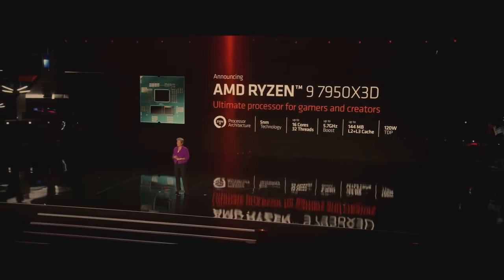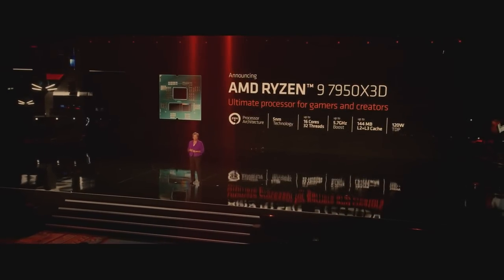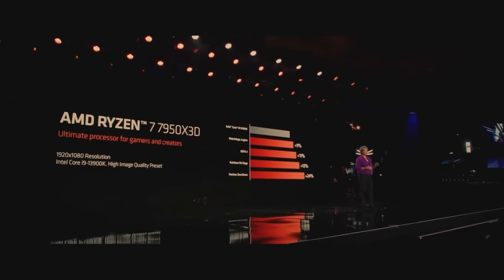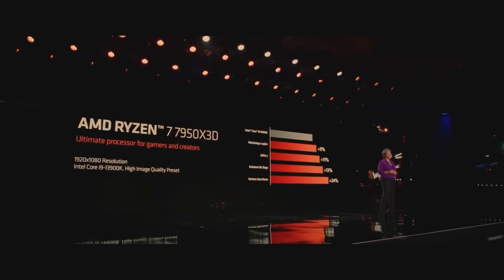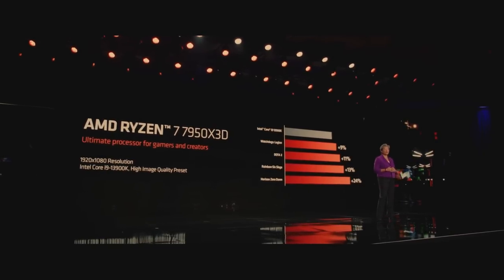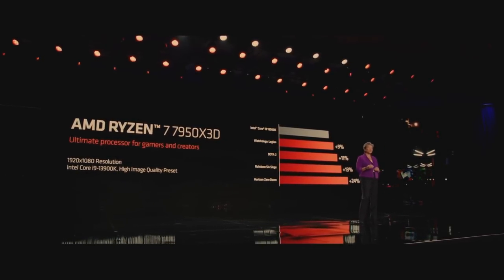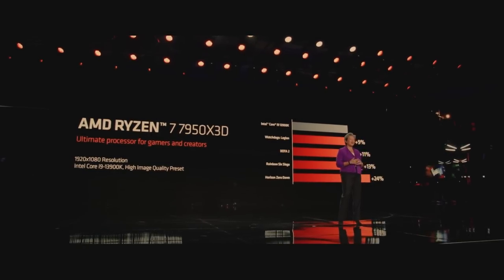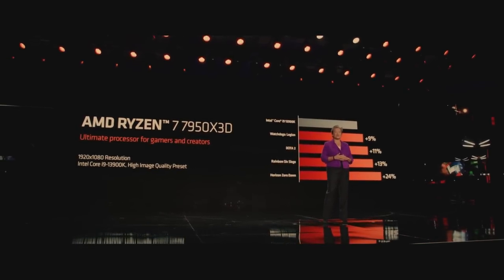It features 16 high-performance CPU cores, boost speeds up to 5.7 gigahertz, and a huge 144 megabyte cache. In 1080p gaming performance versus the competition, you can see that the 7950X3D is faster across a wide range of games, consistently delivering much higher frames per second, which makes this the ultimate processor for gamers and creators.